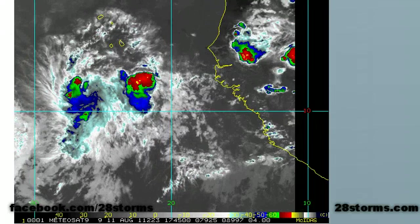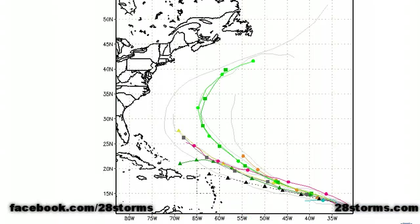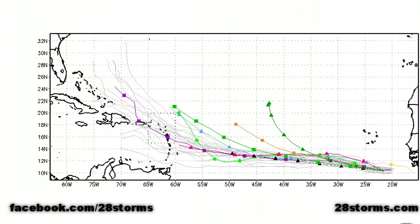Even if 92L begins to recurve, that's not to say that 93L will follow the same track. The latest spaghetti model plots for 92L Invest are in good agreement and fairly clustered to the north of the Caribbean, with nearly all models suggesting it will recurve out to sea over the western Atlantic, with the only threat possibly being Bermuda in the medium range. When we switch to the model plots for 93L Invest, they imply a bit more of a westerly track, more so because 93L came off the coast of Africa at a lower latitude, giving it a better chance of making it all the way across into the Caribbean.